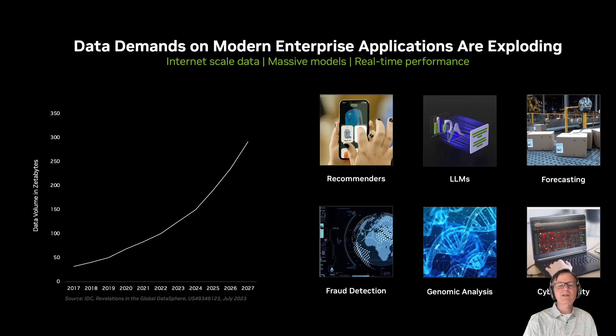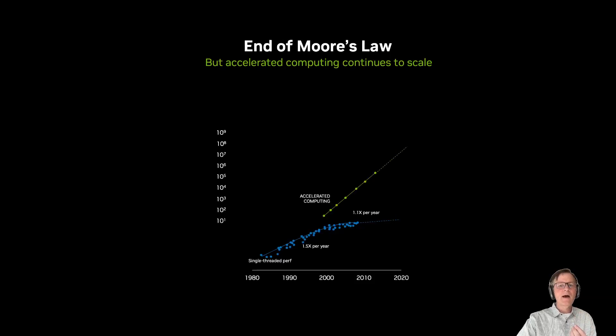You can tell the same story over and over for all of these fields, whether you're talking about fraud detection and billions of credit card transactions going on around the country every day, genomic analysis, or cybersecurity, where you might want to apply a rich model to every single packet going through a network. The needs for compute and data just keep growing. But unfortunately, Moore's Law and single-thread CPU performance have not been able to keep up with that growth.